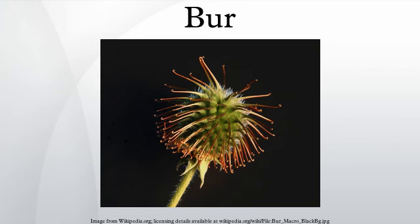Most epizoochory burrs attach to hair on the body or legs of the host animal, but a special class of epizoochory burr is known as the trample burr. Several species of Tribulus, Harpagophytum, and Grielum produce fruit in the form of trample burrs. As the name suggests, they attach themselves to the animal when trampled.